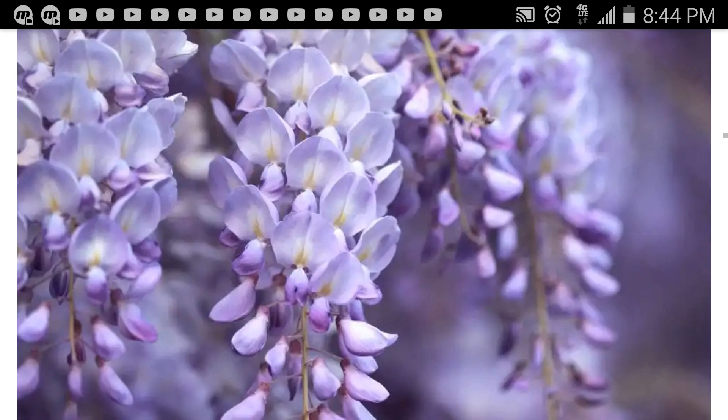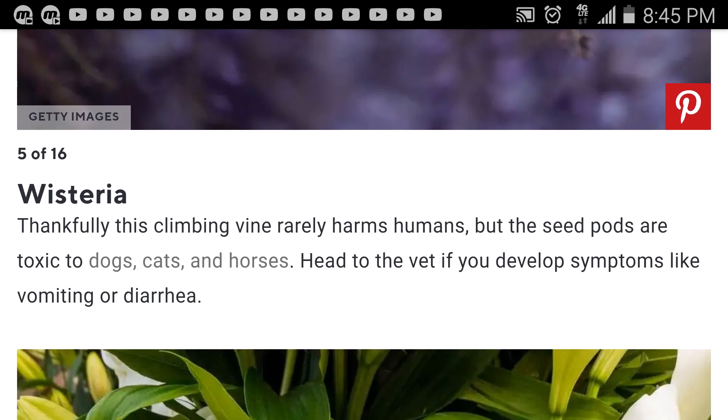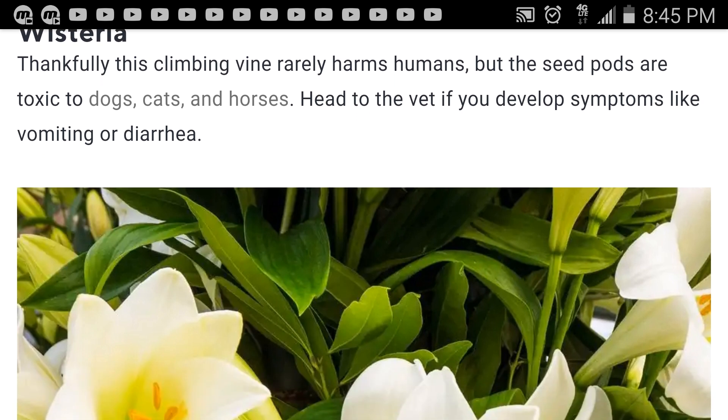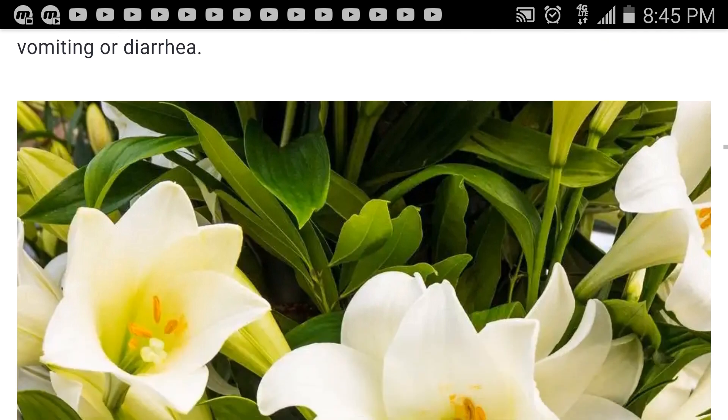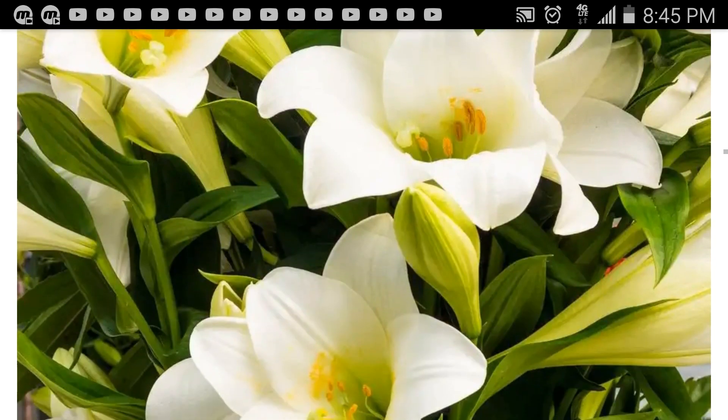These are nice, very beautiful — all of these are beautiful plants. Wisteria — thankfully this climbing vine rarely harms humans, but the seed pods are toxic to dogs, cats, and horses. Head to the vet if your animals develop symptoms like vomiting or diarrhea. I'm going to a human doctor — they meant the vet for your animals.